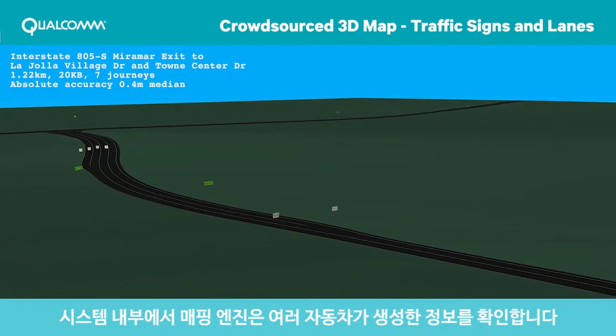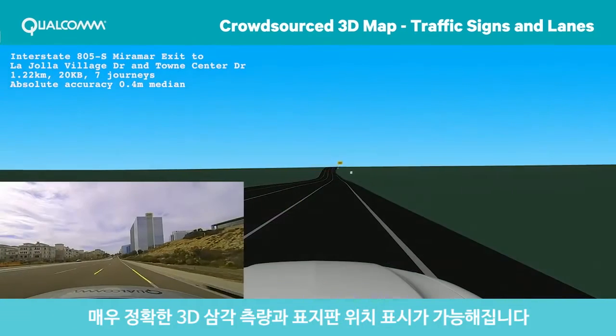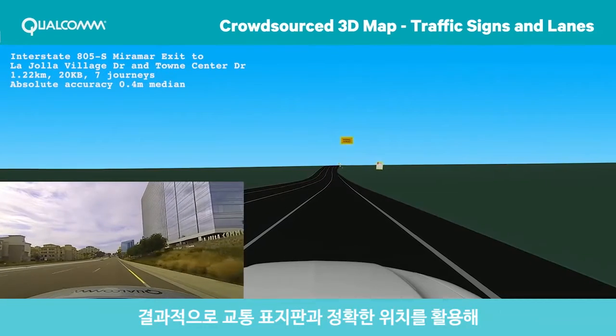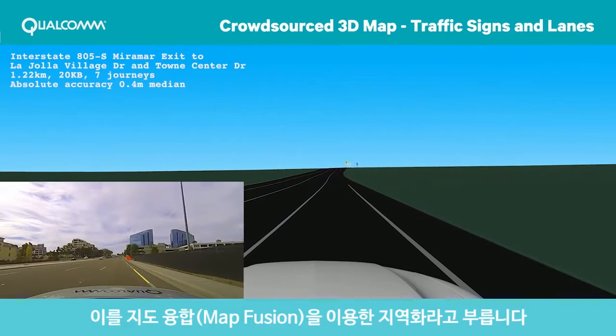In the back end, a mapping engine sees inputs from multiple vehicles. The accurate position and traffic sign geometry allows very precise 3D triangulation and location of the signs. Eventually, these traffic signs and their precise position can be used to locate a vehicle on a map. This is called localization using map fusion.